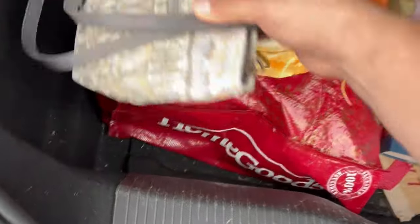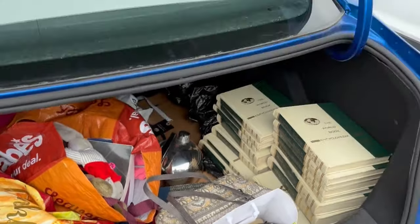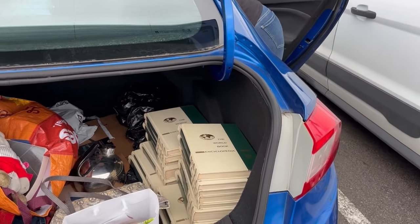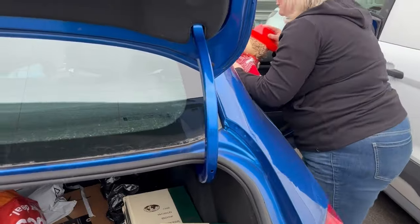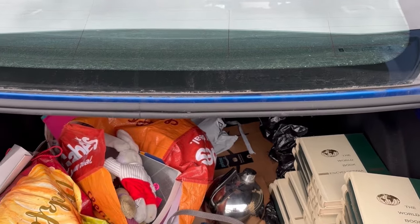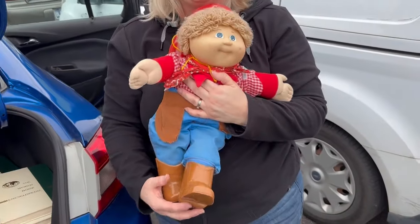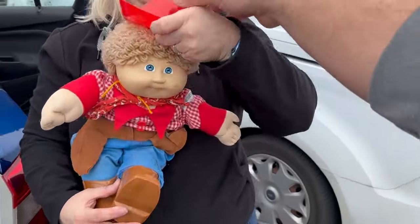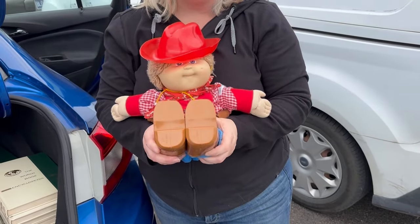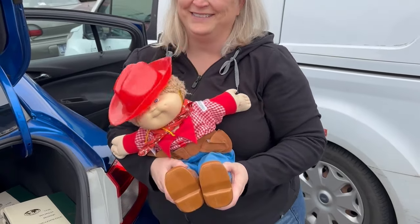And then the wife bought a purse. Do you want to get in the car and show them the other thing that you bought for yourself? We'll give you a hint — giddy up. She paid up for this one. So she got the Cabbage Patch with his boots, his hat, all of his accessories. The only thing he's missing is a diaper. So as long as he doesn't mess himself, I think we're going to be in great shape.